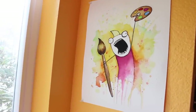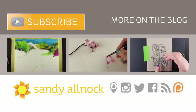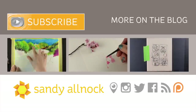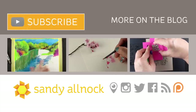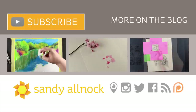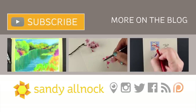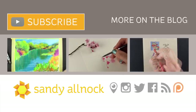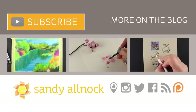Thank you so much for joining me for this video. If you'd like to subscribe and get more creative videos from me rather than just studio tours, please feel free to click that button. There are a couple of my favorite videos linked there for you as well, and more information is always over on the blog. Talk to you later — have a great week, take care, thanks for stopping by.